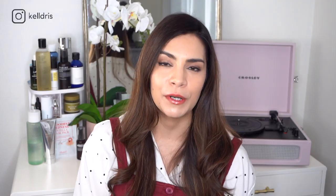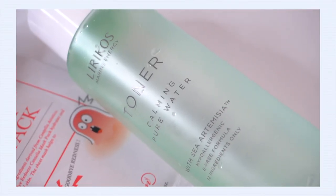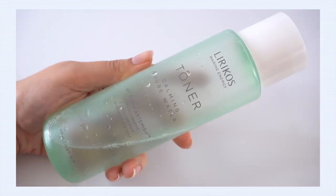First up I want to talk about a toner. You know my love for toners is deep — it's one of my favorite steps in my skincare routine and I just love all kinds of toners. The toner I want to talk about this month is the Lyricos Calming Pure Toner. This toner really drew me in immediately.